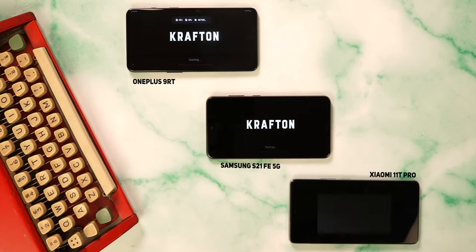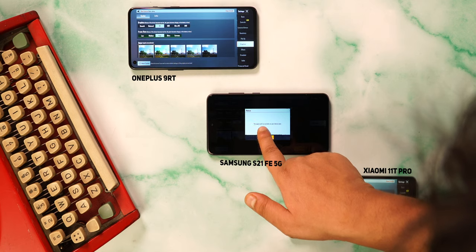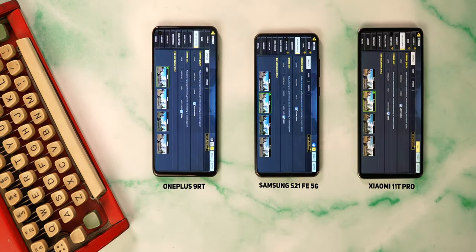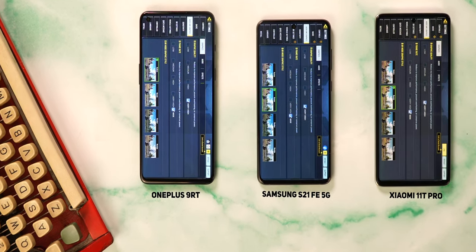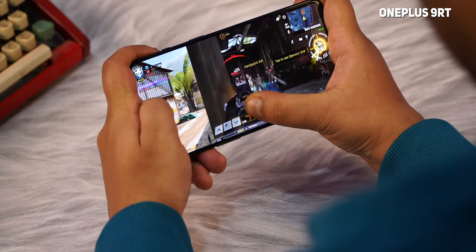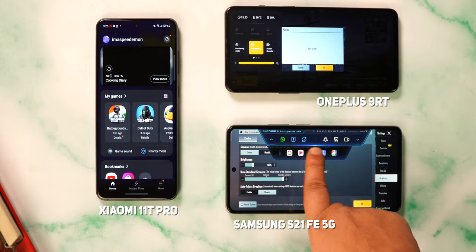I tried the two most popular multiplayer games on Android — BGMI and Call of Duty Mobile — on the three phones. The OnePlus 9RT and the 11T Pro can run BGMI at UHD graphics with Ultra FPS, while the Galaxy S21 FE can go up to HDR plus Extreme. All three phones can run COD Mobile on Very High plus Max, the highest setting available. However, gameplay is best enjoyed on the OnePlus 9RT — the phone's 600Hz touch sampling rate really comes into play, and it now has haptic support for in-game actions like shooting and taking damage, making the experience more immersive.